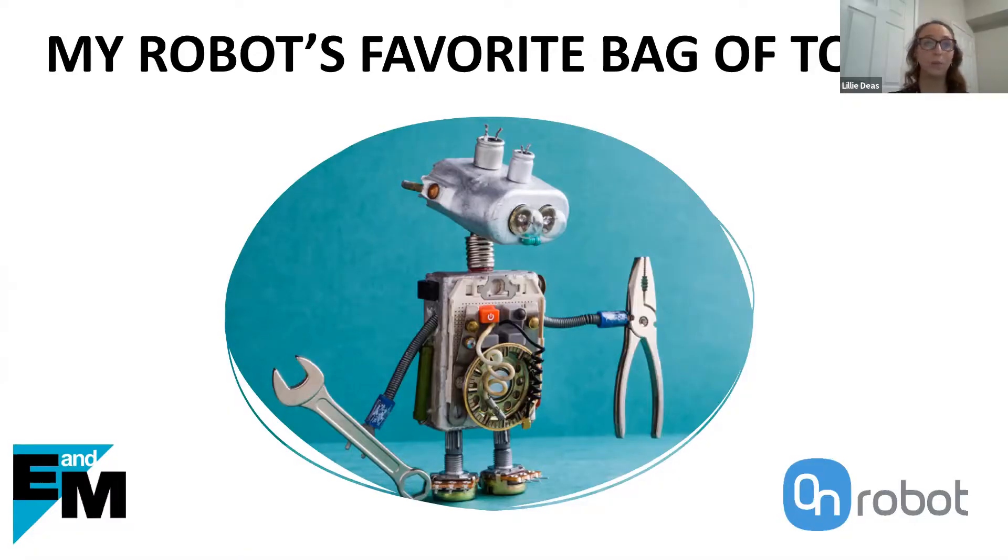Thank you, Deirdre. Good morning, everyone. I'm so glad everyone could join us this morning. As Deirdre mentioned, today we're going to be talking about our robot's favorite bag of tools. This is the first in a series of webinars that the E&M team is producing about our robotics group's favorite tools for robot applications, and also a little bit about how you can use them in your day-to-day applications.